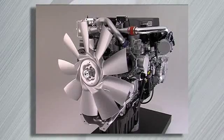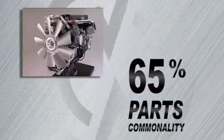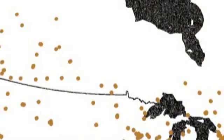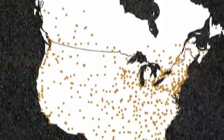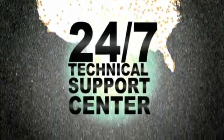Getting parts is not an issue with the DD13, since it shares over 65% of its parts with the DD15. Detroit Diesel has an extensive parts distribution network with over 800 authorized service outlets, an award-winning technician training program, and a 24-7 technical support center. That's why you can demand serviceability.